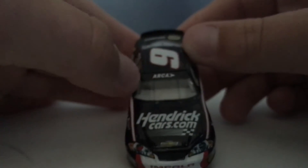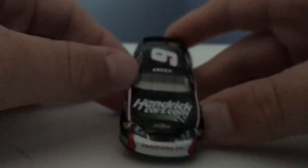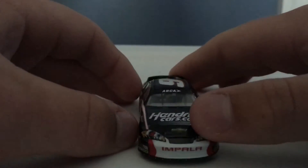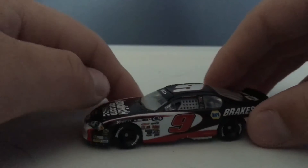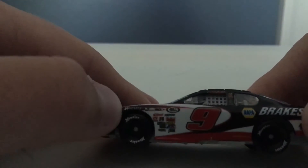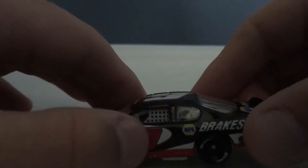Let's grab our sponsors. First we have ARCA, Hendrick, Cars.com, Chevy Impala. We have Moosey or Tires. And then up here it says Chase Elliott.